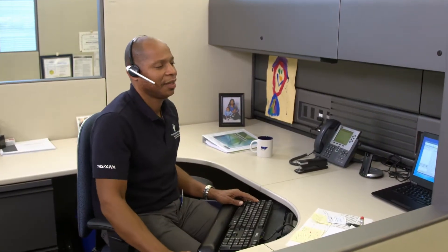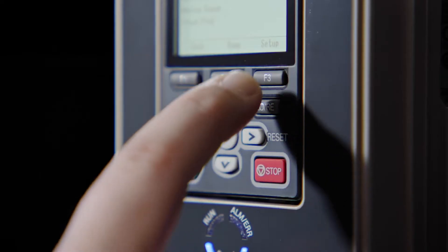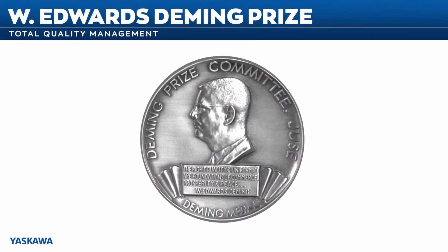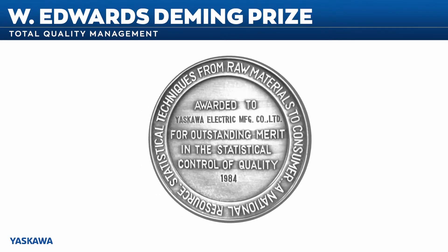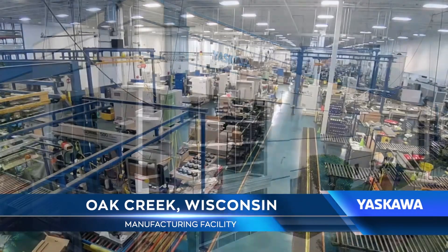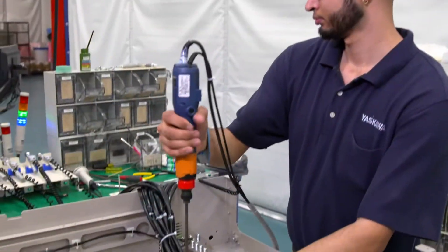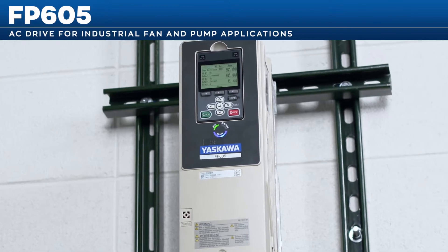We place quality, continual improvement, and customer satisfaction at the forefront of everything we do. We refuse to cut corners. We are the proud recipient of the Deming Prize for Total Quality Management, a recognition that demonstrates our commitment to high standards in our world-class manufacturing facilities. We remain the only company in our industry throughout the world to have earned this distinction.